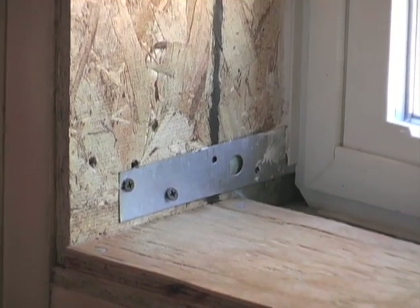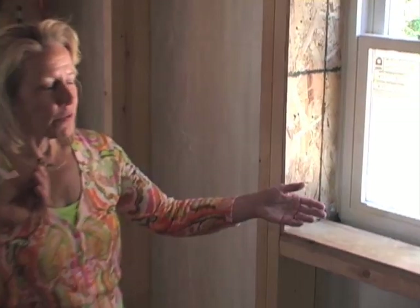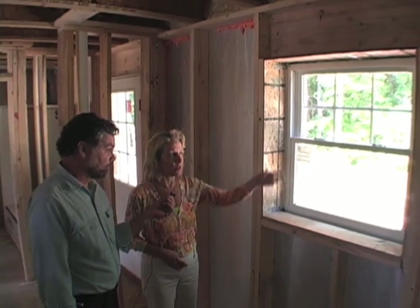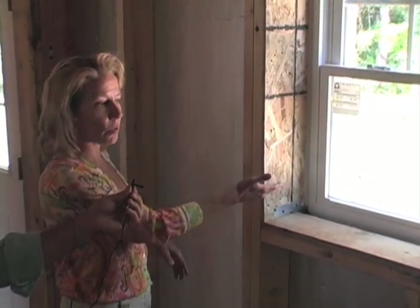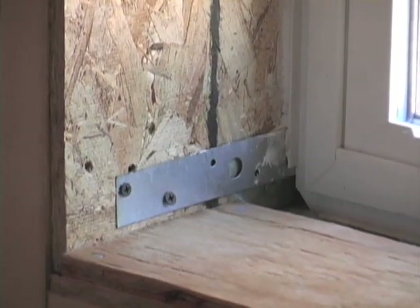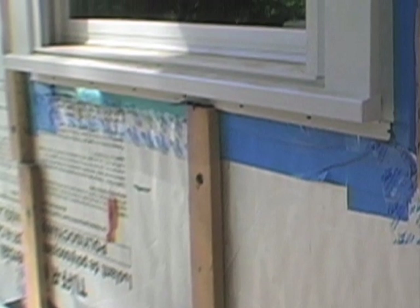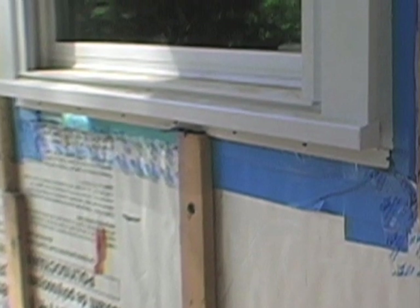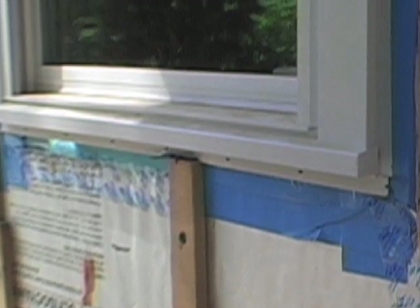With four inches of foam on the outside of the wall, penetrations like windows are a real challenge. We needed to make up for the extra depth that the four inches of insulating sheathing adds to the wall, so we've created a plywood box around the opening. To structurally attach the window, we use straps that are screwed into the jamb of the window and then into the plywood box. The flange of the window is still on the outside face of the foam sheathing but now acts as the flashing, allowing us to put our water-resistive barrier tape over it and counterflash to make that window watertight as well as airtight.